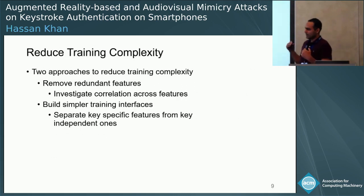Before we jump to how we train the attacker, it's important to reduce training complexity because 24 features are a lot. We use a two-phased approach. In the first phase, we remove redundant features through feature analysis — features with high correlation with other features are removed. In the second phase, we further analyze these features to distinguish key-specific features from key-independent features. Consider the pressure feature: the attacker may or may not apply different amounts of pressure for different keys. If the attacker uses the same pressure for different keys, then that feature is key-independent for that attacker.